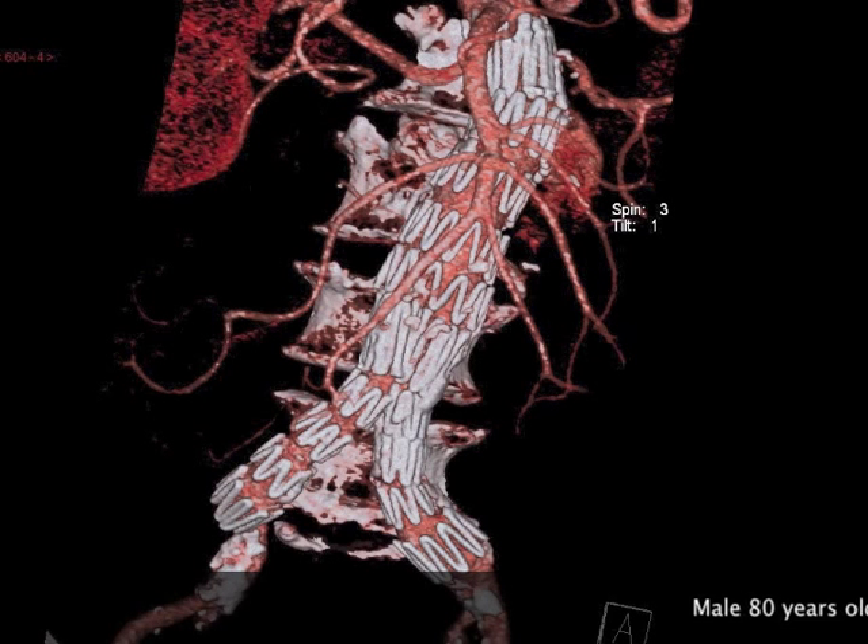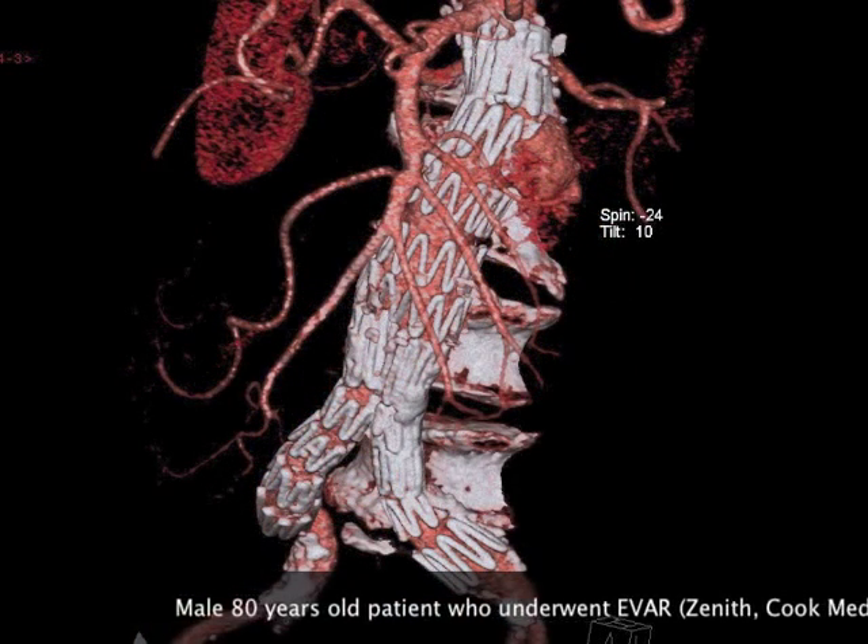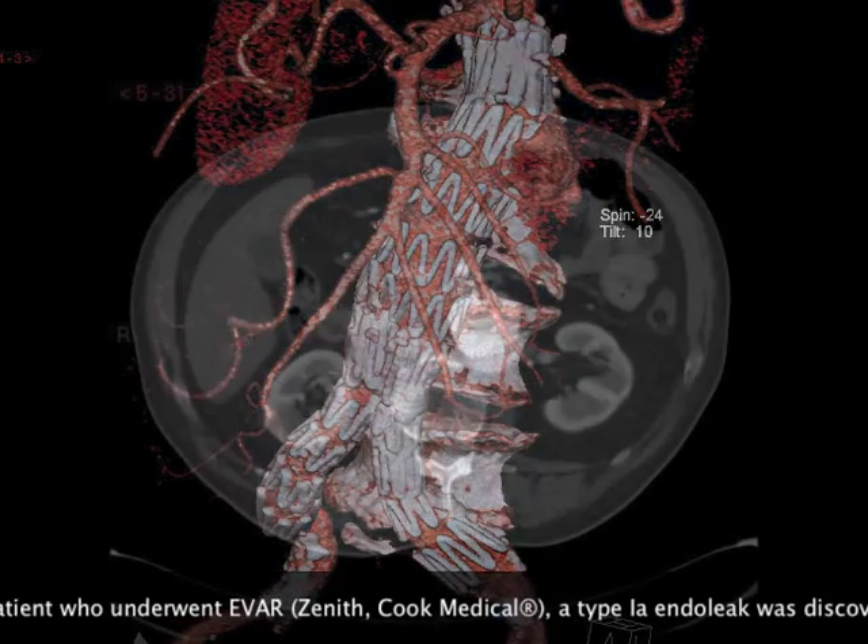Our case report is an 80-year-old male patient who underwent EVAR. A type 1a endo leak was earlier discovered by angio-CT and aortogram.